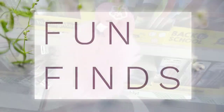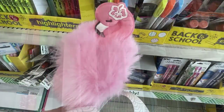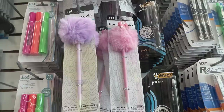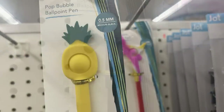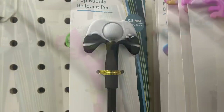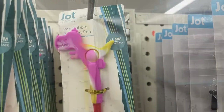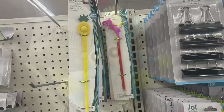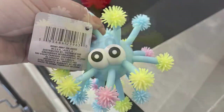For fun finds, they have flamingo pens with a big puff ball and a purple one with a rainbow at the top. They also have Simple Dimple pop bubble pens shaped like a pineapple, game controller, unicorn, and dinosaur — all with a small pop-it at the top and a coordinating ballpoint pen.